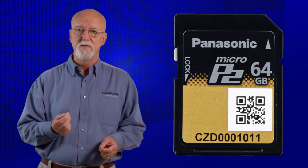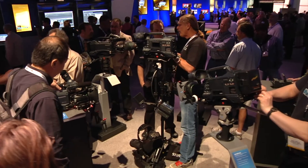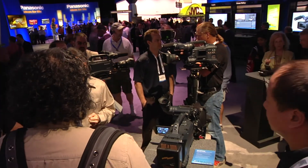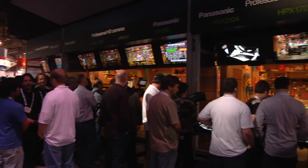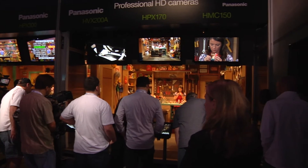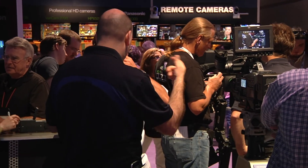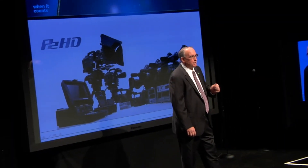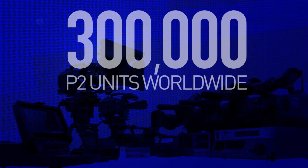First, let's take a look at history. Panasonic rocked the broadcast and professional videographer markets back in 2004 with the introduction of the first solid-state video cameras and recorders and the debut of the revolutionary P2 card. In a very short period of time, Panasonic's P2 became the industry standard recording technology for broadcasters, sports producers, educators, TV production companies, and independent filmmakers worldwide.